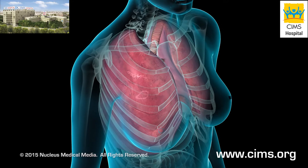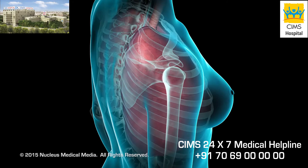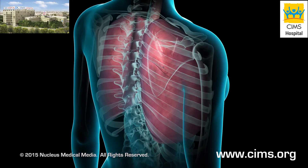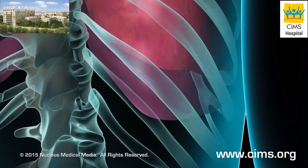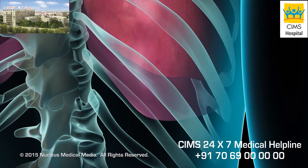The lungs are located in the chest cavity. Between the surface of the lungs and the chest wall are two layers of tissue called the pleura. One layer, the visceral pleura, is attached to the lung itself, while the other layer, the parietal pleura, is attached to the chest wall.